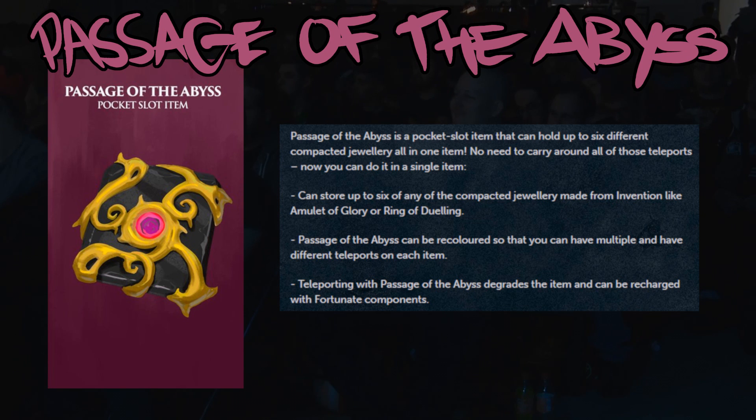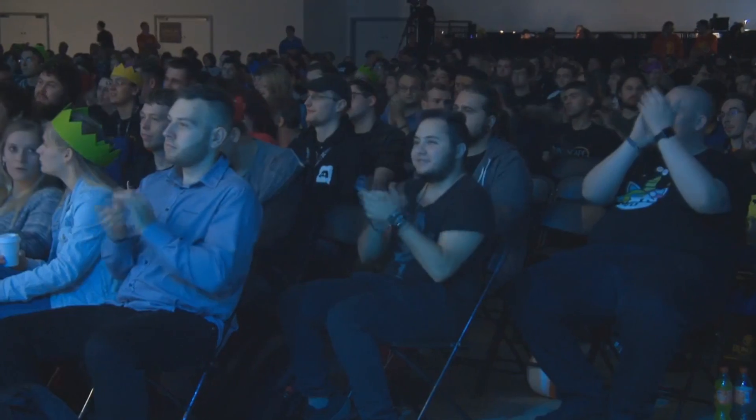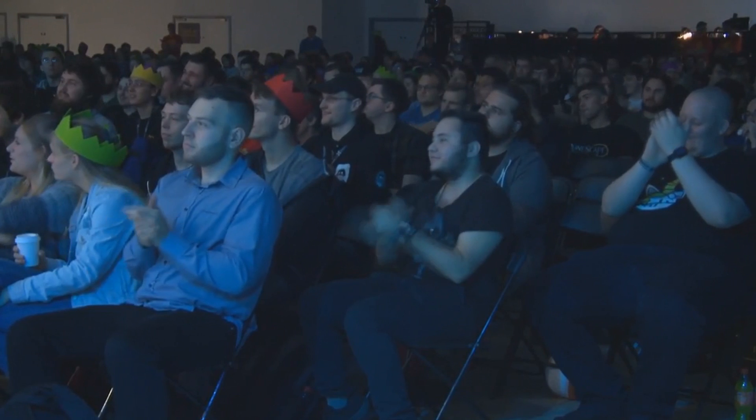Much like the Ingenuity of Humans, teleporting with the Passage of the Abyss does degrade the item, and again it can be recharged with fortunate components. The simple fact that both those items consume fortunate components will hopefully make items that disassemble into fortunate components — things like whatever you get from clue scrolls — hold value for a very long time. At least that's what I think the aim of these types of jewelry is trying to achieve.